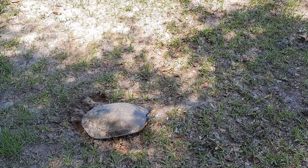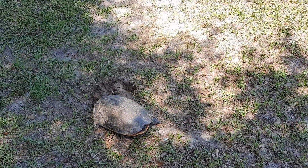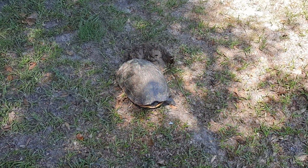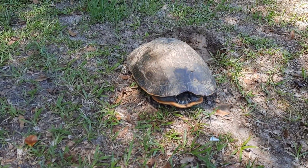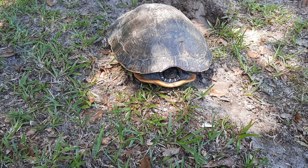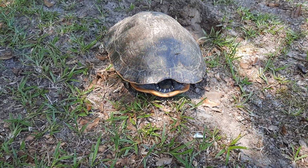Hey guys, look what wandered up in the backyard this morning. Phoenix is out on her yard swing and she saw this out in the yard and called me out to take a look at it. It's a little turtle — actually it's kind of a good-sized turtle. He's hiding in his shell. Isn't that cute? Just one of God's many blessings with nature, guys.